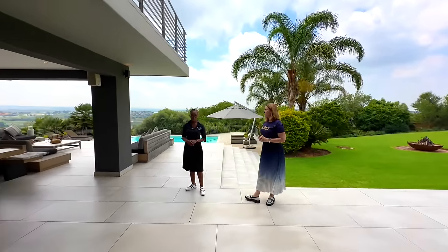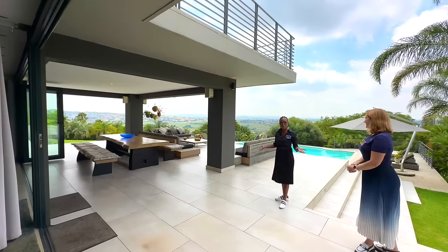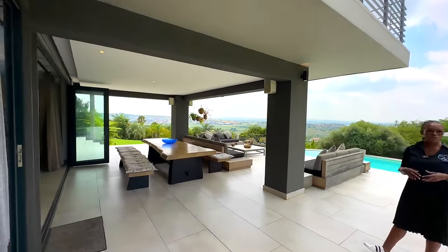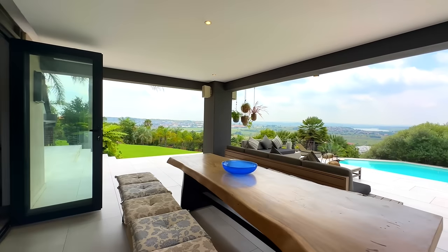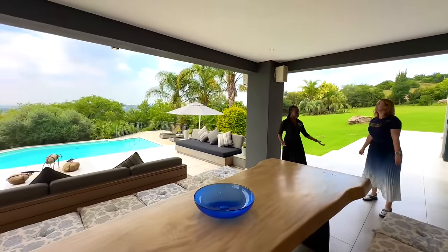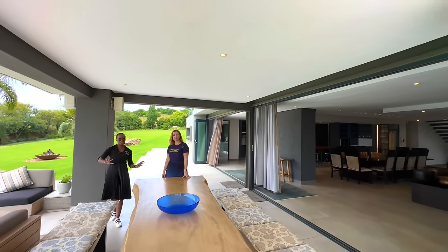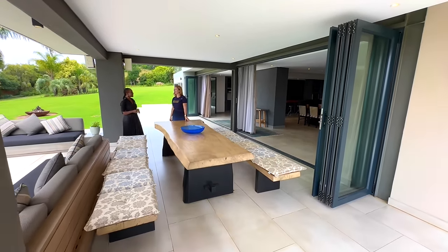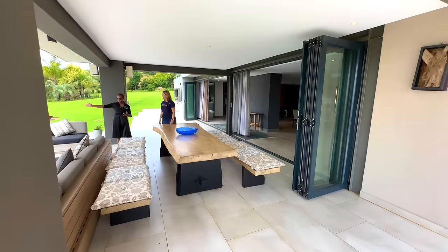Here in the patio you've got two parts — covered and uncovered — so it really depends where you want to sit and entertain. All the stacking doors completely open up onto this area, making it easy to entertain 40, 50, or 60 people. It's a lovely long outdoor dining area, great for those evening dinners or midweek hangouts with friends while somebody jumps in the pool.